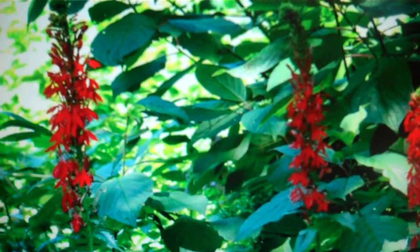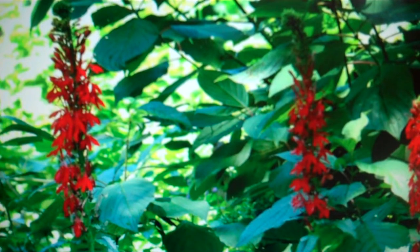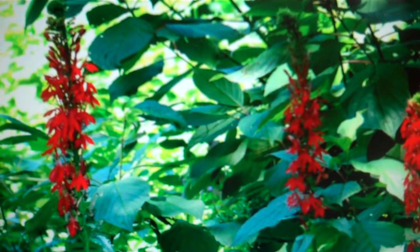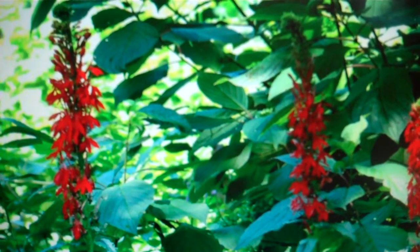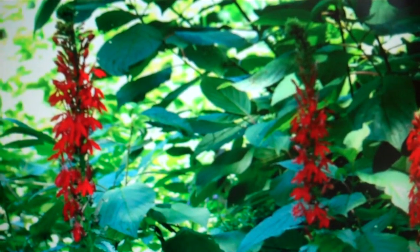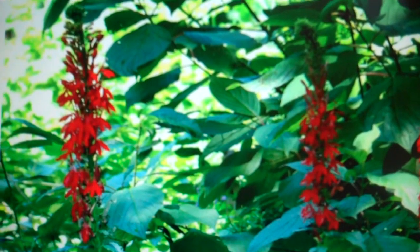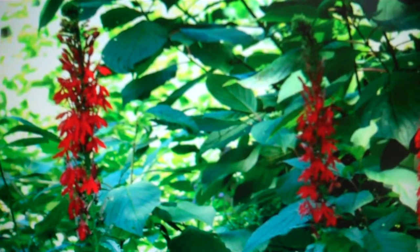Cardinal flower has been known to cause an upset in the digestive system when consumed. It was introduced to Europe in the 1620s, where the name Cardinal flower was used, likely due to the similarity of the flower's color to the vestments of Roman Catholic Cardinals.